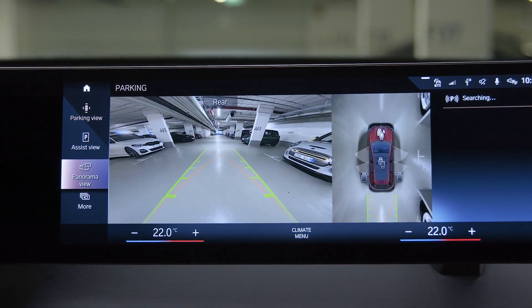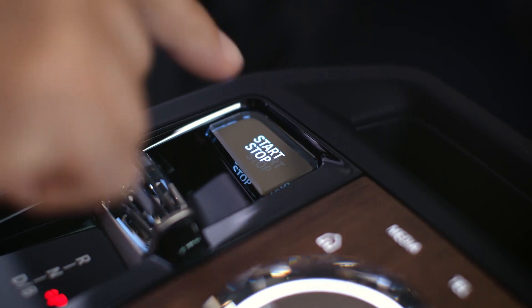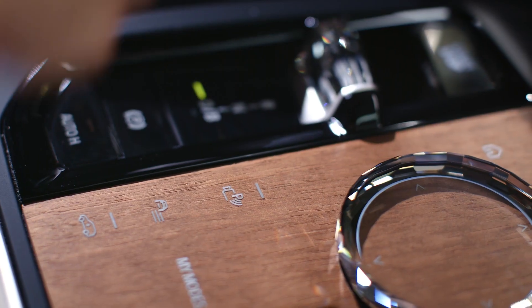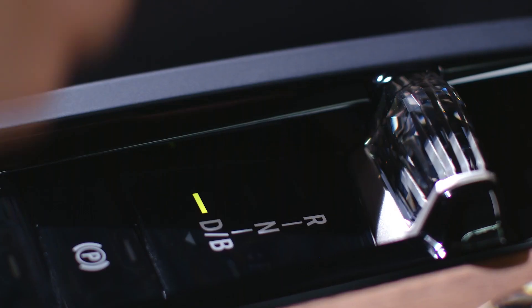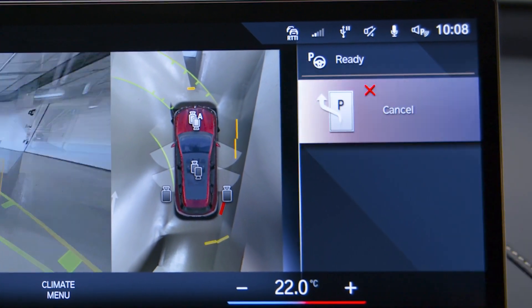You can also use the Parking Assistant to drive automatically out of a parking space. After switching on drive readiness, press the Parking Assistant button or shift to Reverse and use the Assistant to get out of the parking spot, just as for parking in it.